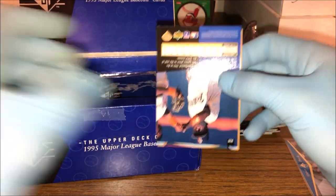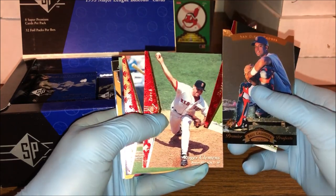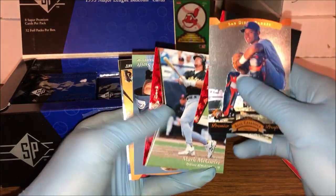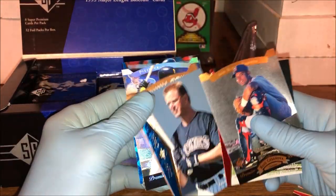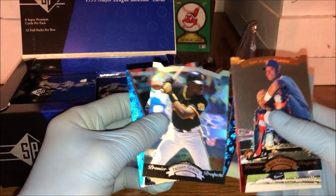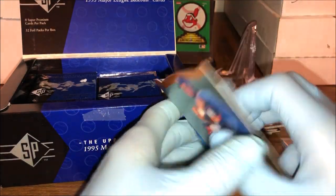This is classic '90s Upper Deck SP — so cool, such a cool set. There's Roger Clemens, nice Clemens base, followed by a Mark McGwire — so pretty hot pack. And then a Bill Swift. Got a Platinum Power insert of Matt Williams, a Freddie Garcia prospect, and then Tony Gwynn. Wow, that was a great pack.